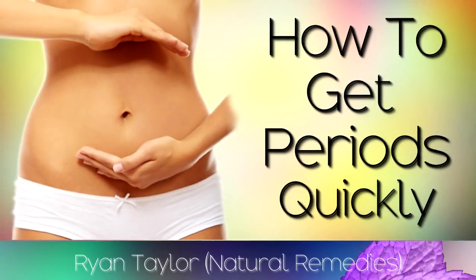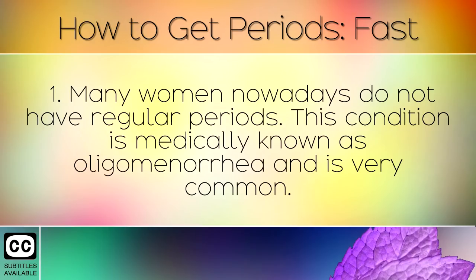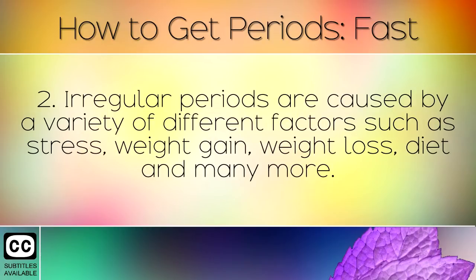How to get periods immediately using natural foods. Many women nowadays do not have regular periods. This condition is medically known as oligomenorrhea and is very common. Irregular periods are caused by a variety of different factors such as stress, weight gain, weight loss, diet, and many more.